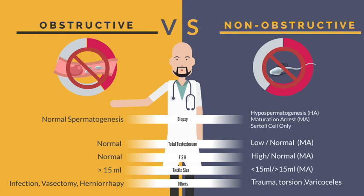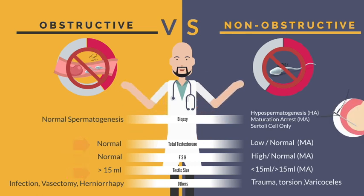Men with obstructive azoospermia have normal testosterone level, normal FSH level, and normal-sized testes. However, one of the histologic diagnoses of non-obstructive azoospermia — specifically maturation arrest — also has the same presentation as men with obstructive azoospermia.